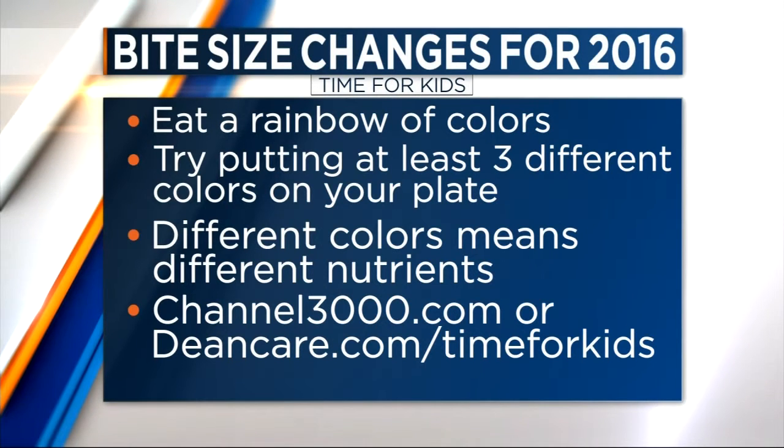To learn more and to print off the healthy tips for the month, you can do it at channel3000.com or DeanCare.com slash time for kids.